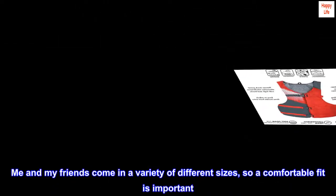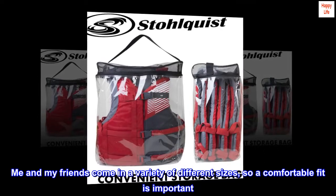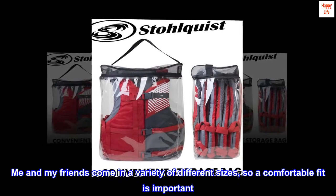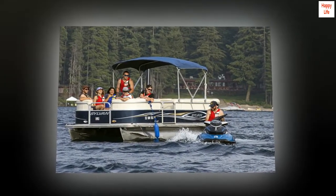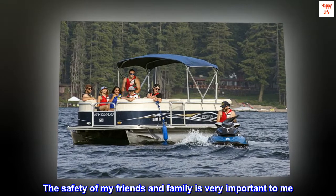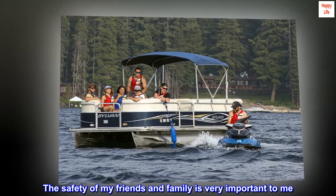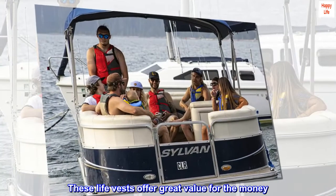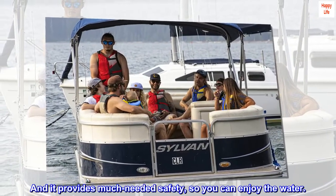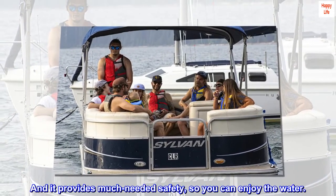Me and my friends come in a variety of different sizes, so a comfortable fit is important. The life vests were highly adjustable and comfortable. The safety of my friends and family is very important to me. These life vests offer great value for the money, and provide much-needed safety so you can enjoy the water.